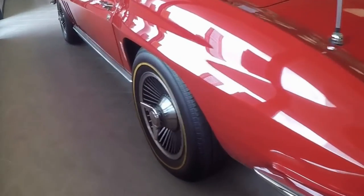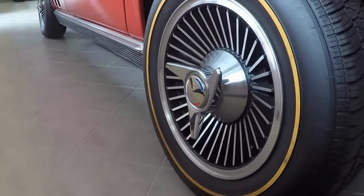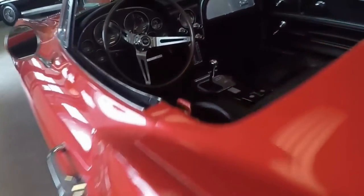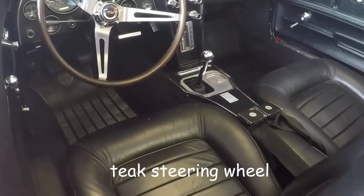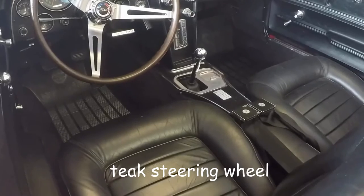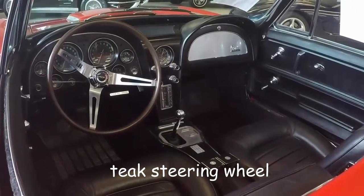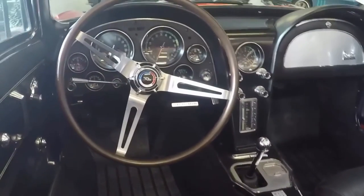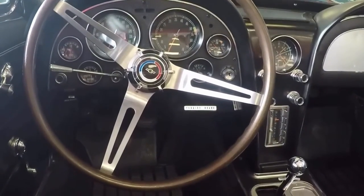The knock-off style wheels were still an option, painted dark in between the fins, and here you see them with the goldline tires. Great looking interior, clean gauges, and a teak steering wheel.